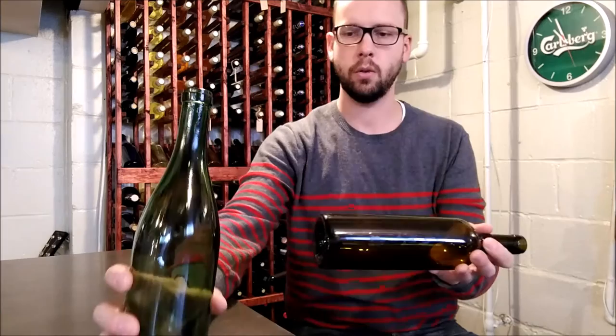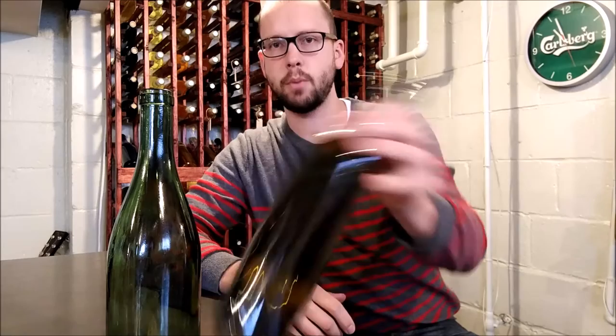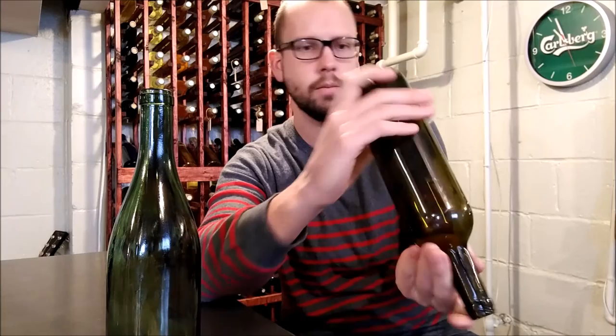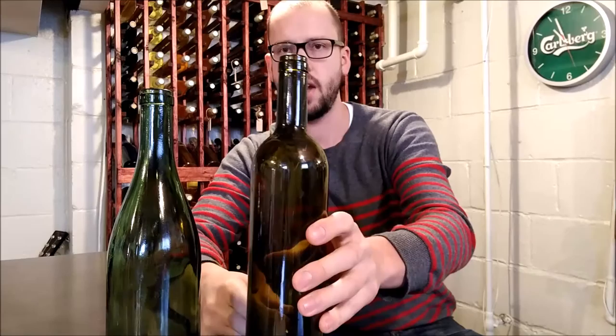As a home winemaker, if you're not sure what you want, you might want to consider the Bordeaux bottle. This particular Bordeaux bottle has a little indent in the bottom called a punt. The reasoning behind that no one really knows for sure, but it could be for storage purposes - like champagne bottles stored upside down - and it also kind of makes it look like there's a little more wine in there than there really is.